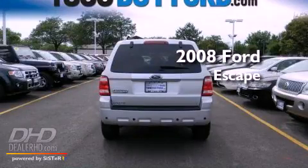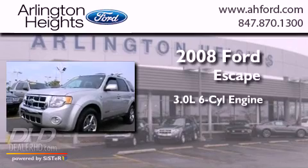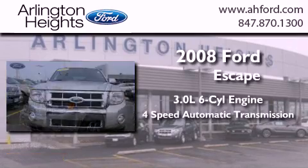This is a 2008 Ford Escape. It features a 3.0-liter, six-cylinder engine and a four-speed automatic transmission.